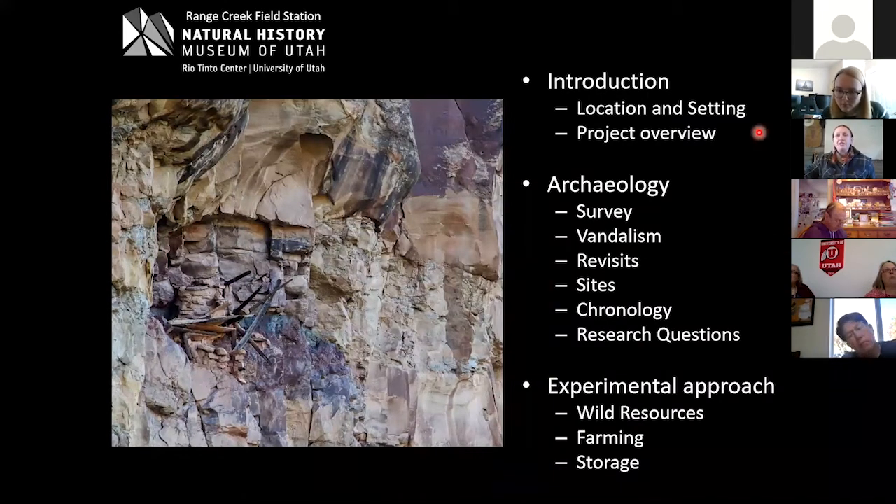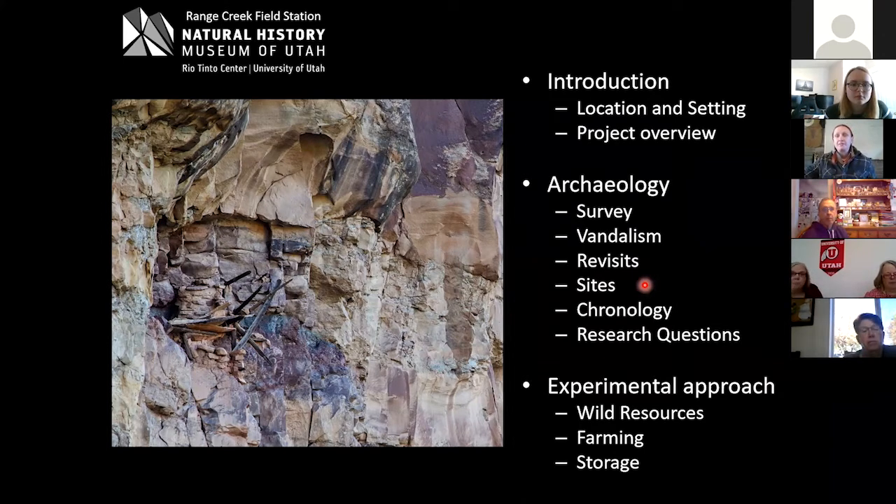I plan to introduce Range Creek — where it is, the setting, and some history of our project. I'll go through the archaeology, show lots of photos, and really focus on the sites and what you record and how to protect them. Then I'll end with a little about our research questions and the experimental approach we've been taking to fill in some of the missing pieces.